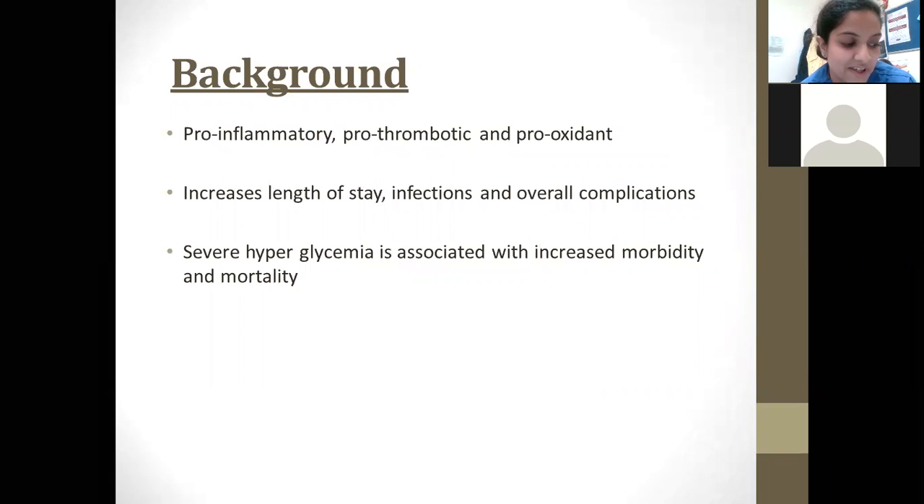Hyperglycemia is very common in patients needing intensive care. This can be seen in patients with pre-existing diabetes, but also in patients with critical illness as a new complication. When it's a new diagnosis, it's called stress hyperglycemia, and stress hyperglycemia is defined as blood glucose levels of more than 11 millimoles per litre in the presence of acute illness without pre-existing diabetes.